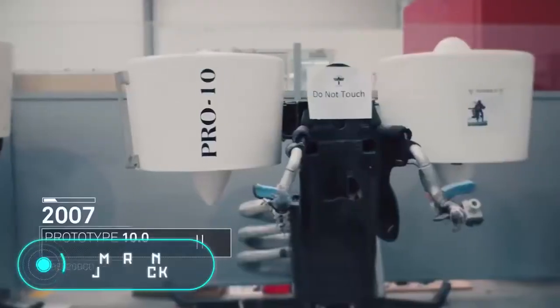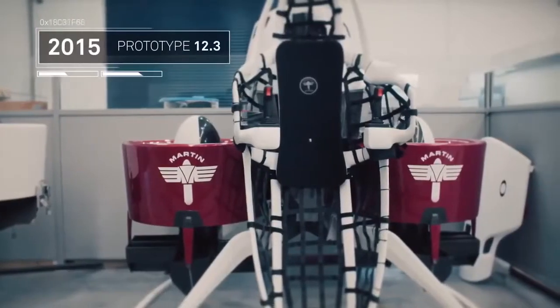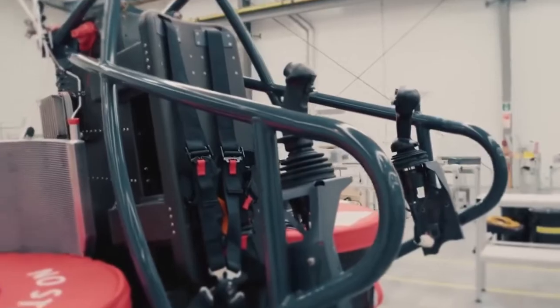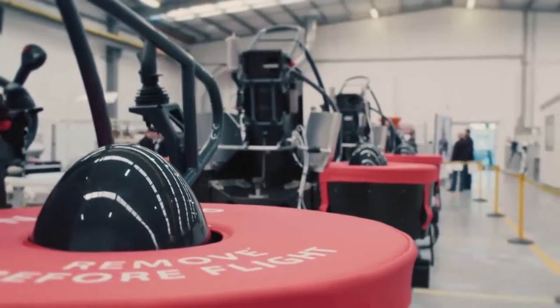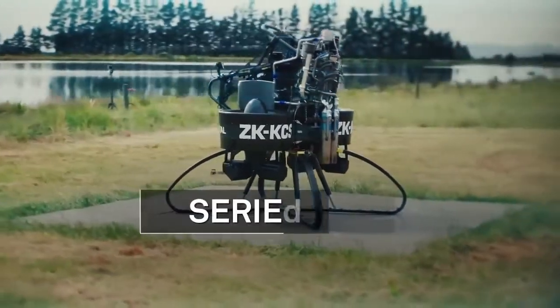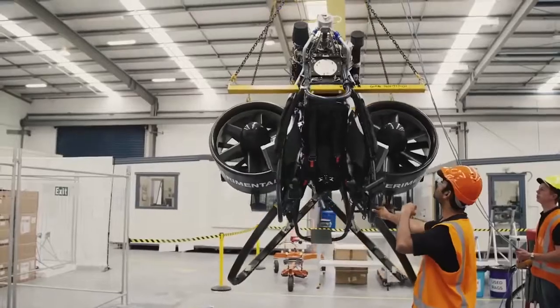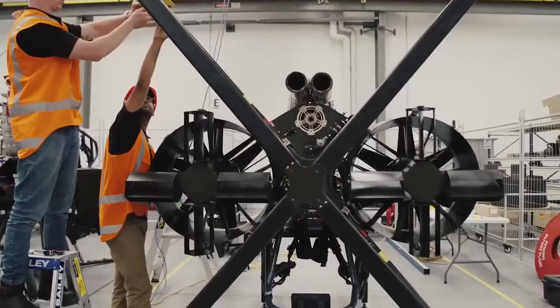Martin Jetpack — this is a personal ultralight aircraft capable of vertical takeoff and landing. The developer is the New Zealand private company Martin Aircraft. Several small-diameter air screws in annular channels propel the aircraft, rotating inside the internal combustion engine. The ship is classified as an ultralight aircraft, so you don't need a pilot's license to use it.